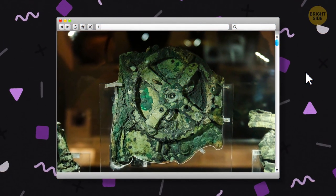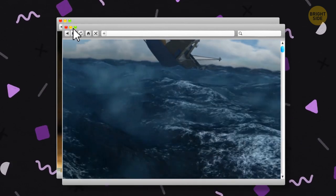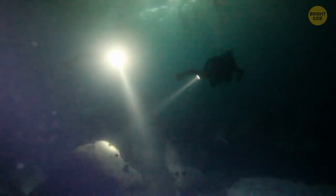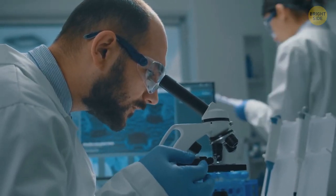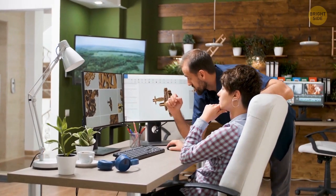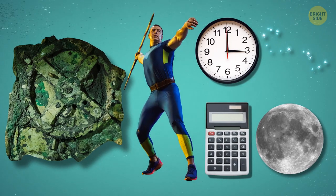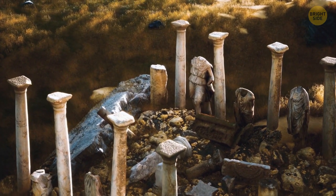The Antikythera mechanism is an ancient computer of sorts that's still baffling scientists with its extraordinary design. Around 2,000 years ago, a Greek ship sank off the coast of the island of Antikythera. The wreckage was discovered in 1900, and divers salvaged some of its ancient artifacts. Among them was an incredible device that seemed far too technologically advanced — it functioned as a calculator, allowing its user to follow time, the movement of stars, eclipses, moon phases, and even countdowns to events like the Olympics with amazing precision.